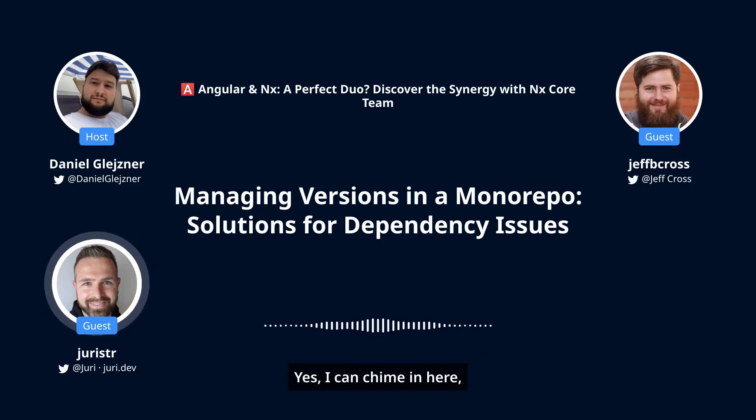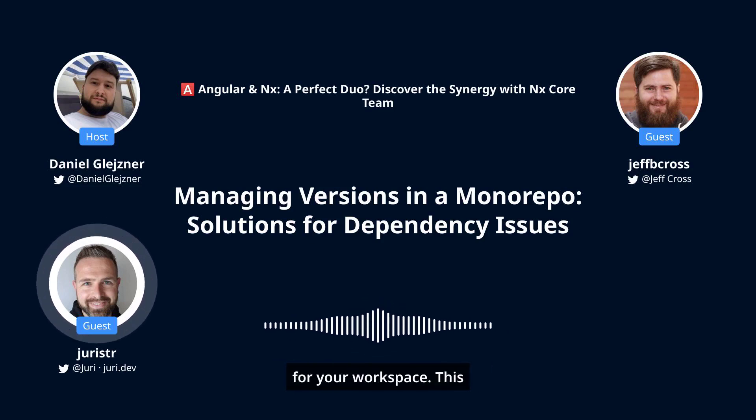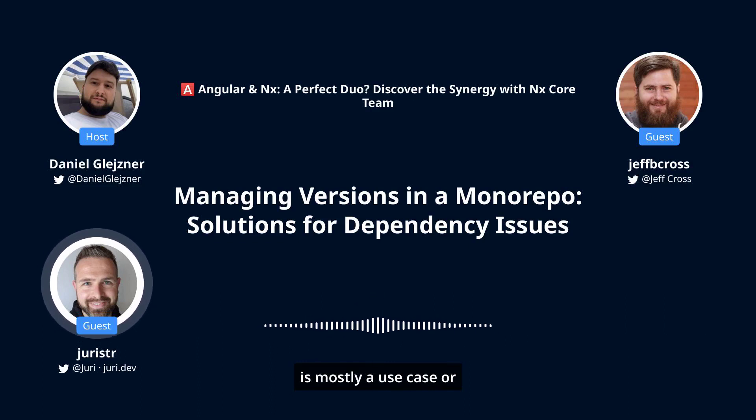I can chime in here, but feel free to jump in. I think that is more of a strategic thing of how you manage your versions and packages. At NX, we promote the single version policy, where you have one node_modules folder at the base of your workspace. This is mostly a use case or issue in monorepos, so we promote having a single version at the root of your workspace, which already prevents those issues.